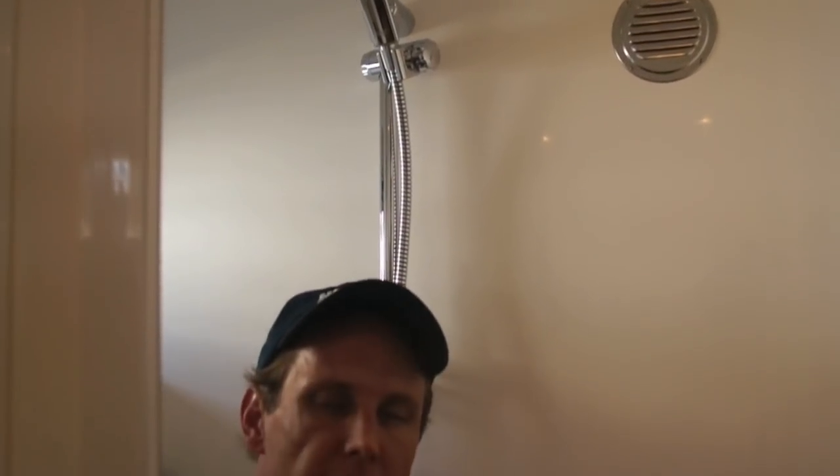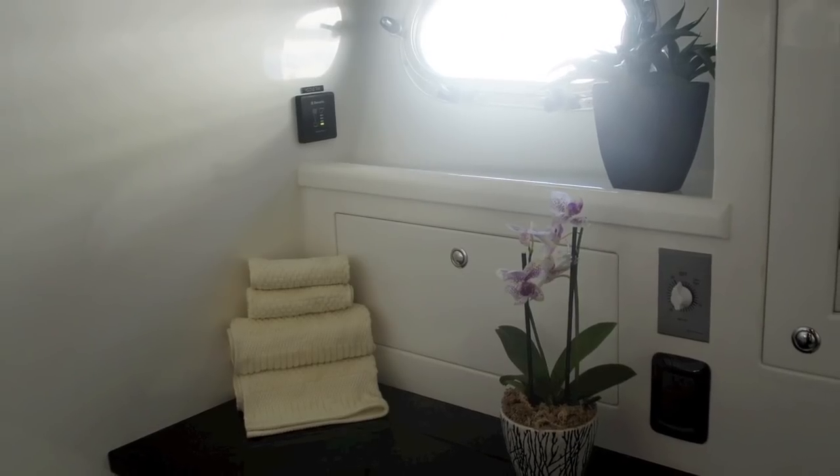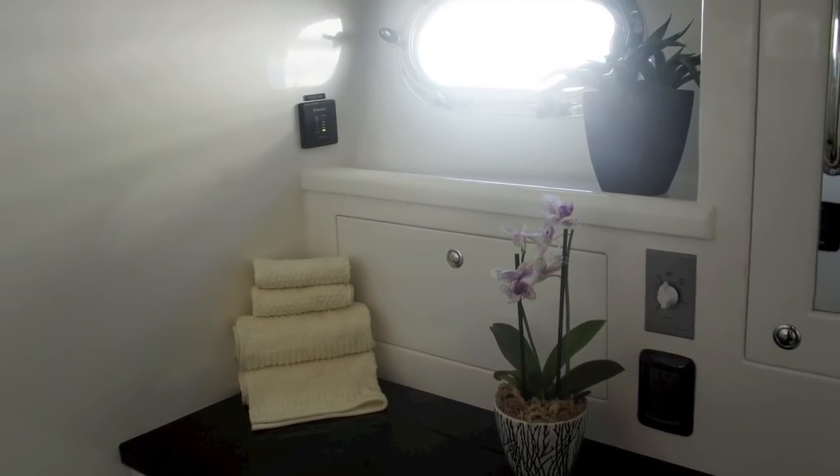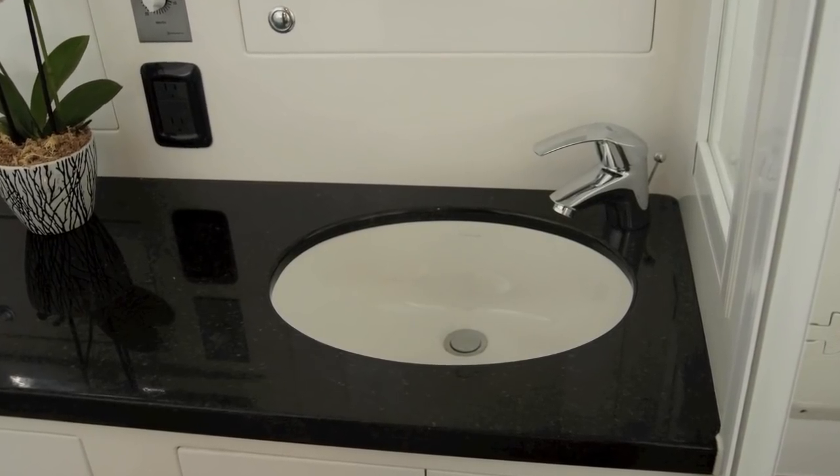We're here on the Nordhavn 40 in the head and shower. This is conveniently located midship on the boat. It's designed for use at sea — it's tight enough to where you're not going to get thrown around in here, but also roomy enough to where you won't feel confined when you're at anchor.